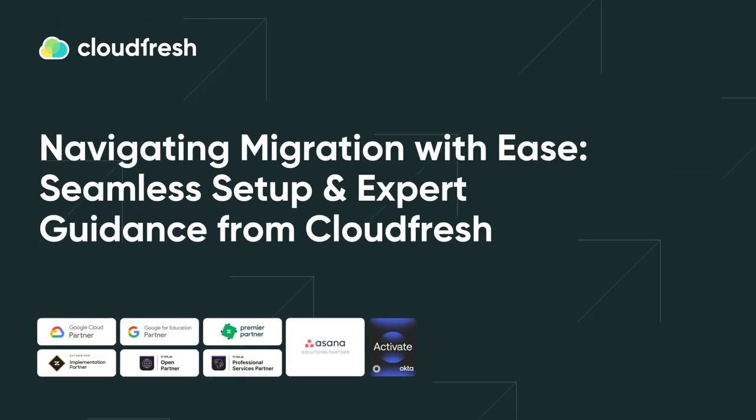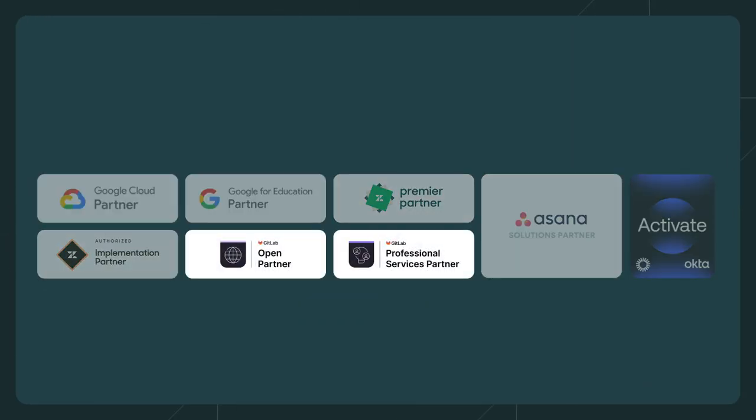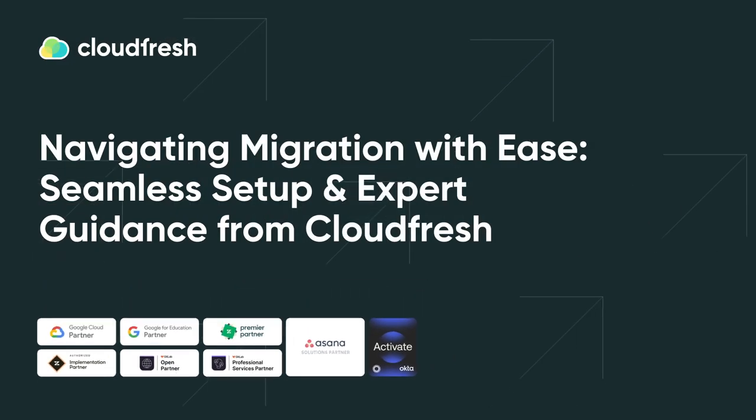With the advent of more and more diverse work environments, the migration process has become one of the most essential steps when beginning to work with a new platform. At CloudFresh, being a Google Cloud, Asana, Zendesk, GitLab, Microsoft, and Okta partner, we believe that with seasoned support from migration professionals, you can steer clear of any migration-related challenges.